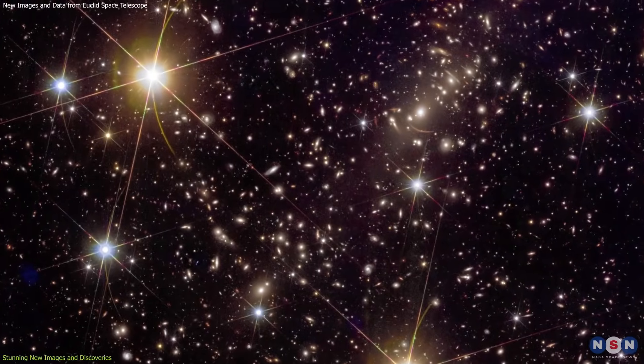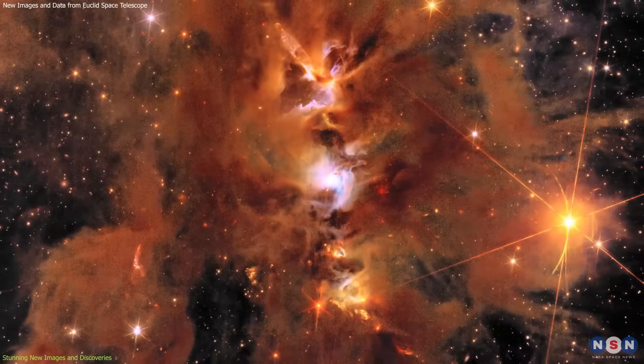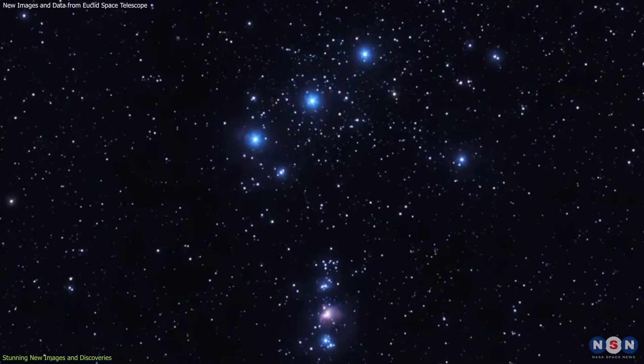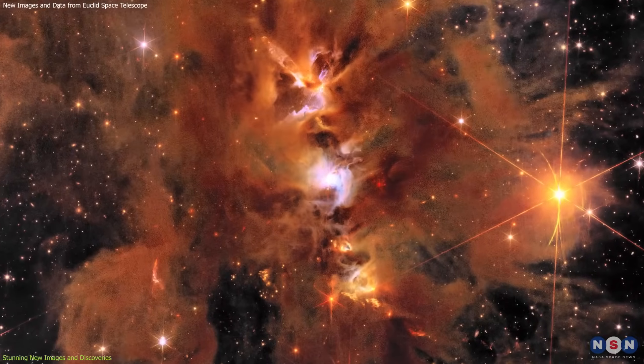The images reveal intricate details of these galaxies, including the faint light of orphan stars drifting between them. Meanwhile, the Messier 78 star nursery, situated 1,300 light-years away in the Orion constellation, showcases vibrant regions where stars are actively forming. These images are not just visually stunning.